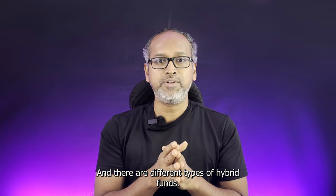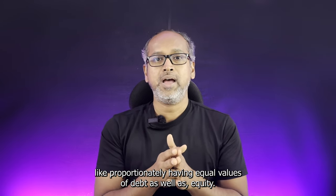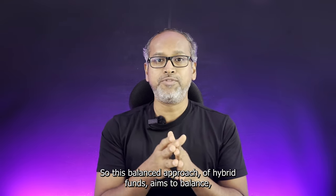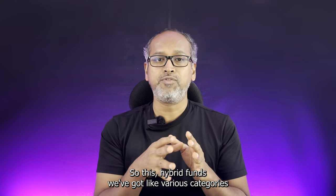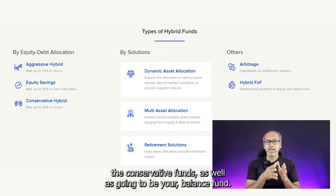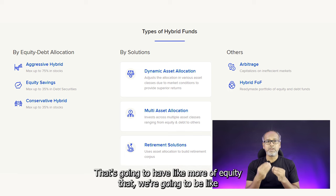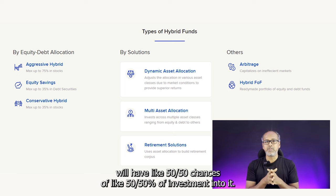There are different types of hybrid funds. We have aggressive hybrid funds, which invest mostly into equity. We have conservative hybrid funds, which have proportionately more debt allocation — around 65% into debt. And we have balanced funds, which give you a 50-50 proportion of both equity and debt. This balanced approach aims to balance the risk-reward ratio by diversifying investments across equities and debt.